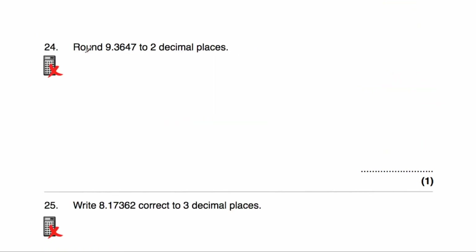Question number 24: we've been asked to round 9.3647 to two decimal places. We look at the third decimal place — it's a 4, so we don't round up. The answer would be 9.36.